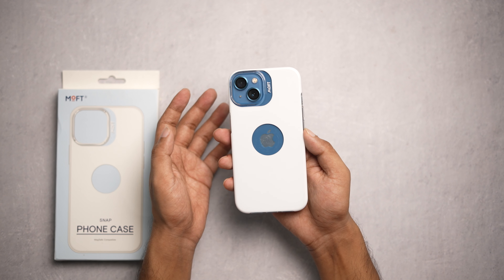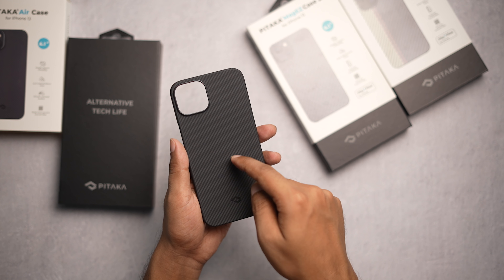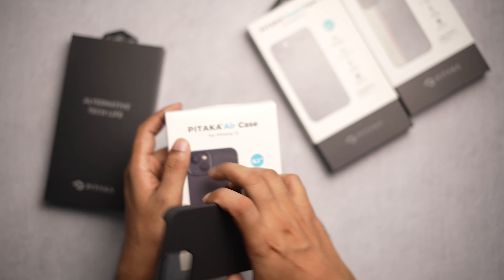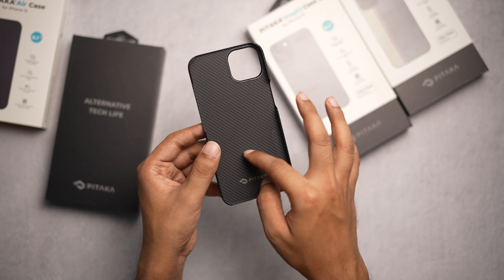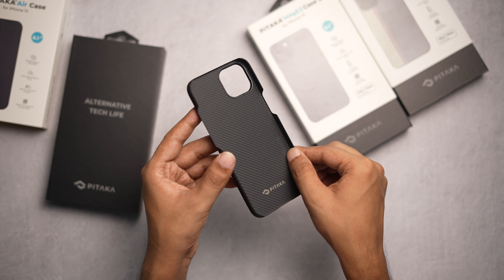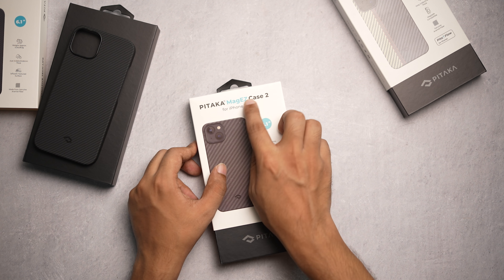Number two on the list is Pitaka. They offer a range of cases — this is their Pitaka Air case, this is the MagEZ, and this is the Fusion Wave. The Air case doesn't feature MagSafe but the texture is so good and it's incredibly light and thin like air. It will give good protection to your device. This is their MagEZ Case 2, which is their standard case.